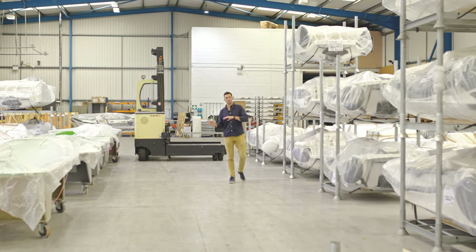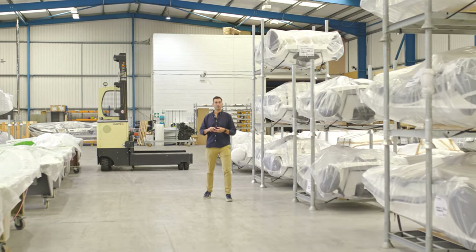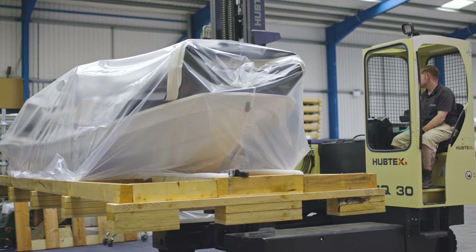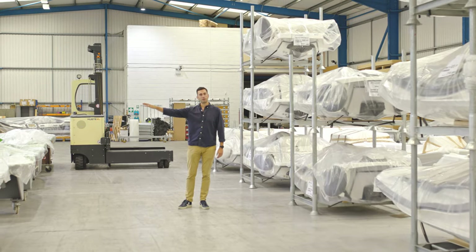Any spares that the customer had ordered — like pumps or covers — all of that will get put with the tender at this point, packaged up on stillages or in crates as you can see, and then it will go out onto its transport and out to its final home.